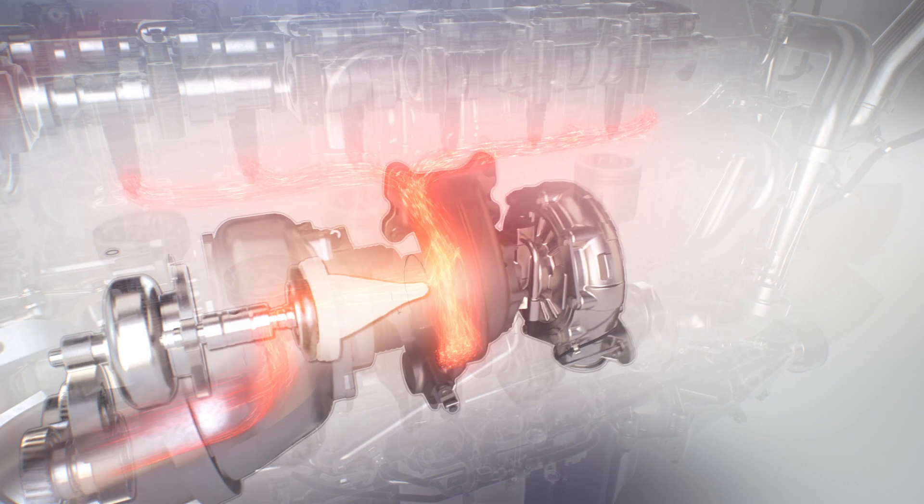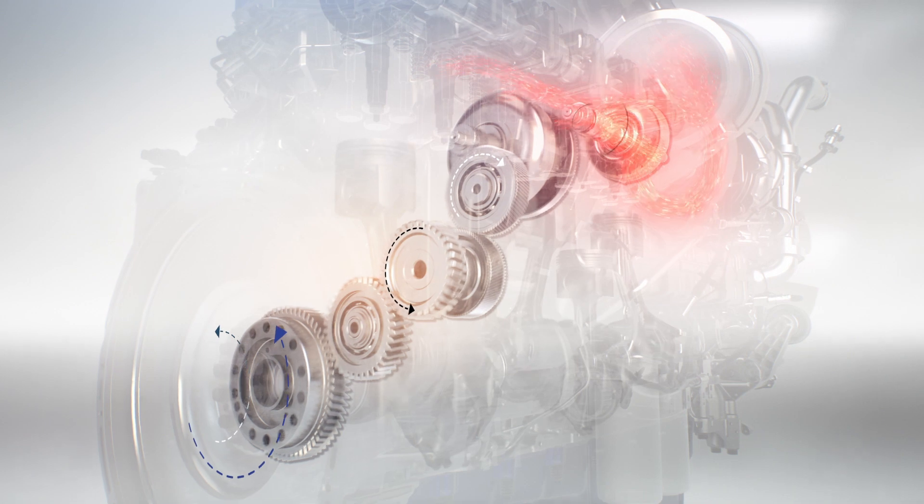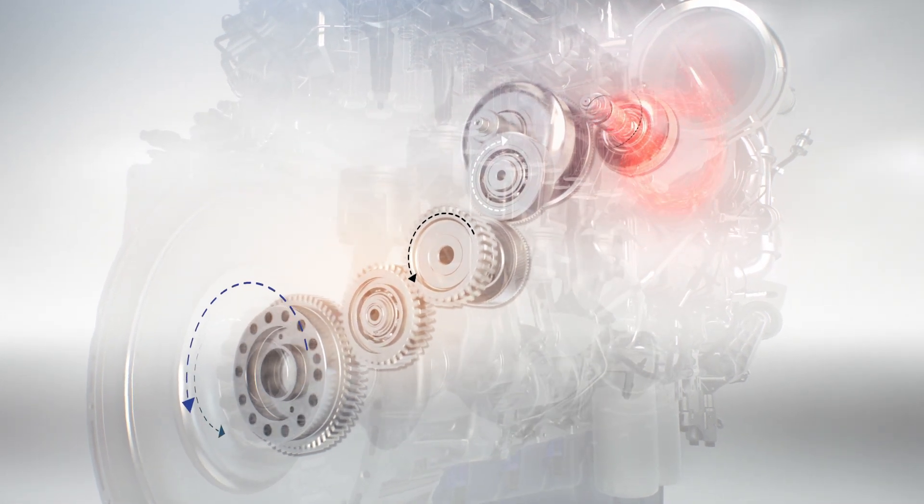This turbine directs the recaptured energy to a gear link, which then pushes the crankshaft, providing increased horsepower without using more fuel.